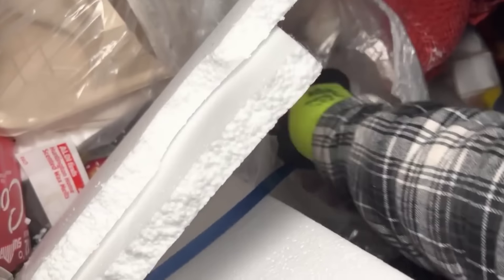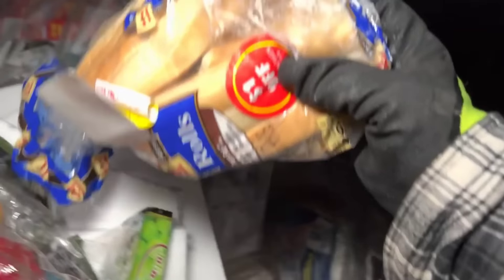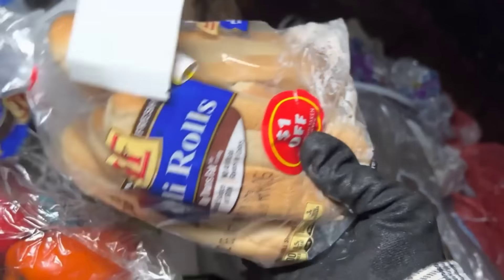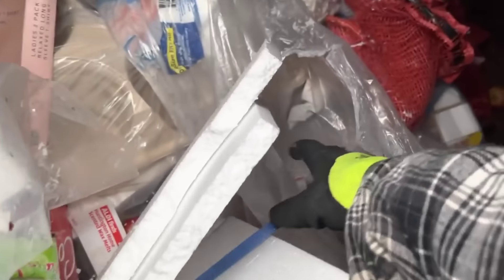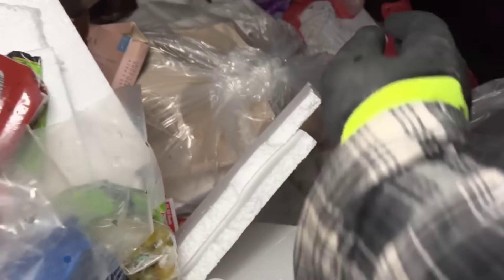Oh look at those bad boys — yep, taking those. Oh we got some cookies and cream to go with our deli rolls. Oh we got some good old tomato ketchup — oh, and there's glass on it. Yep, I'm thinking there's a broken bottle of olive oil in here. I'm done with that bag.